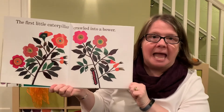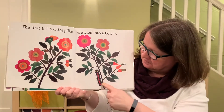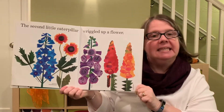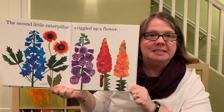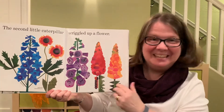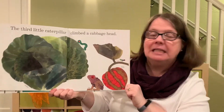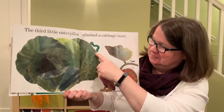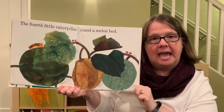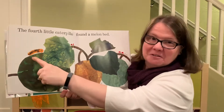The first little caterpillar crawled into a bower — right there. The second little caterpillar wriggled up a flower. Can you find it? Here. The third little caterpillar climbed a cabbage head. The fourth little caterpillar found a melon bed — way over there.